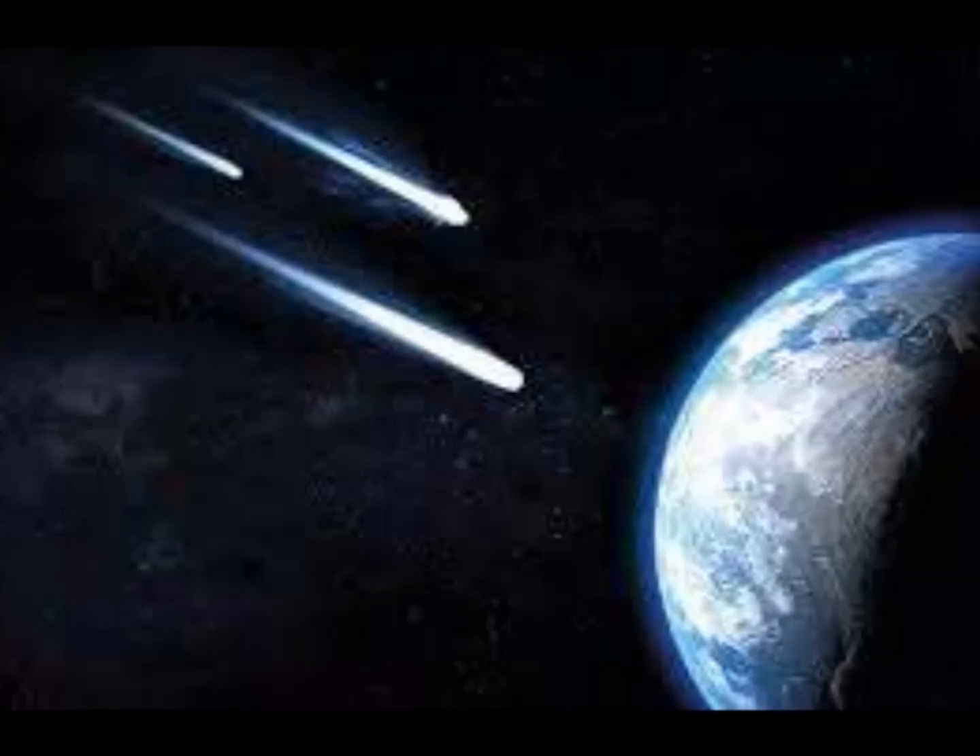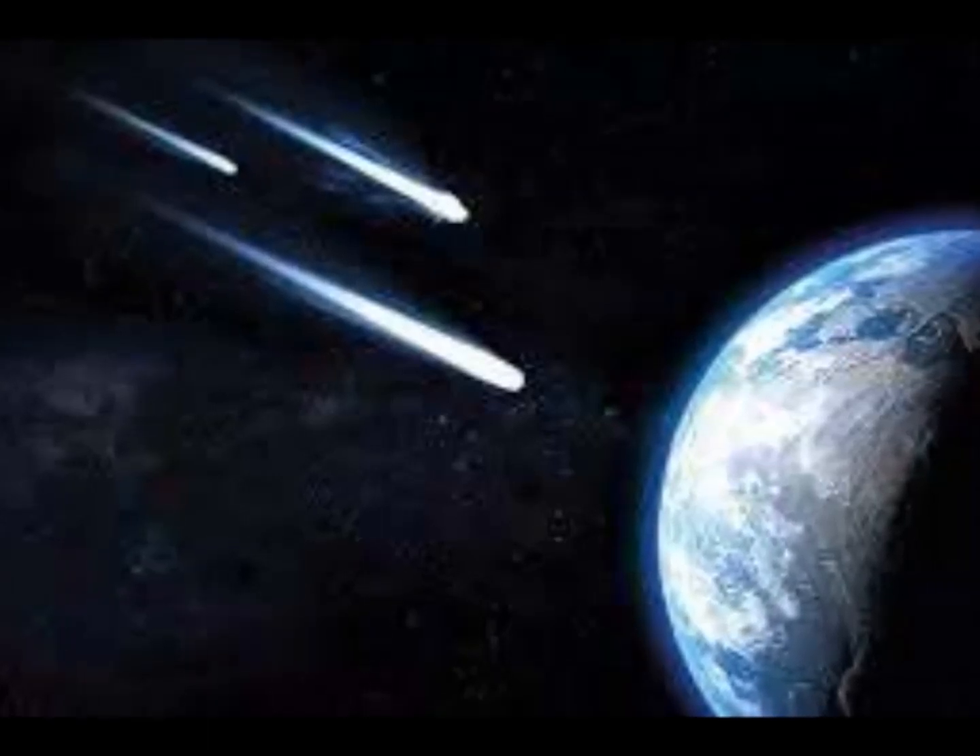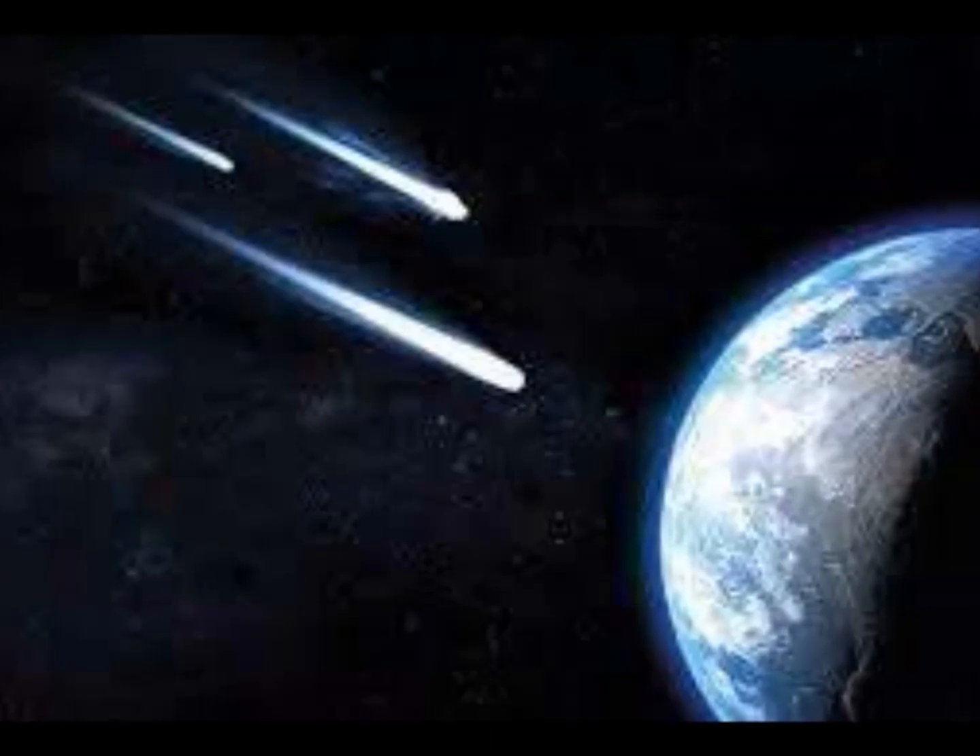This is the unusual triple comet phenomenon story, published on Express UK by Sean Martin.